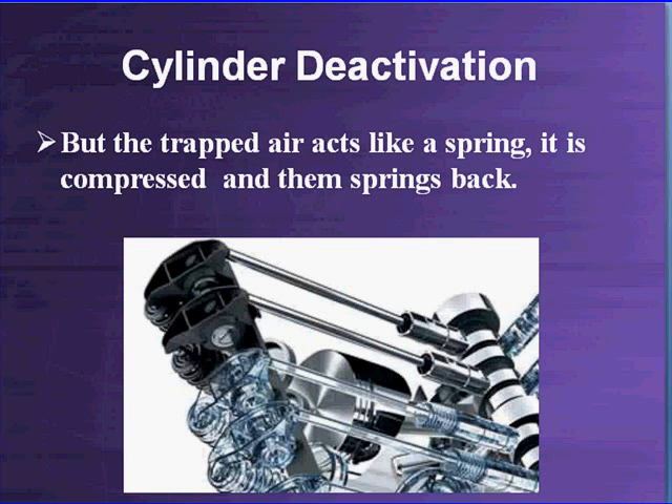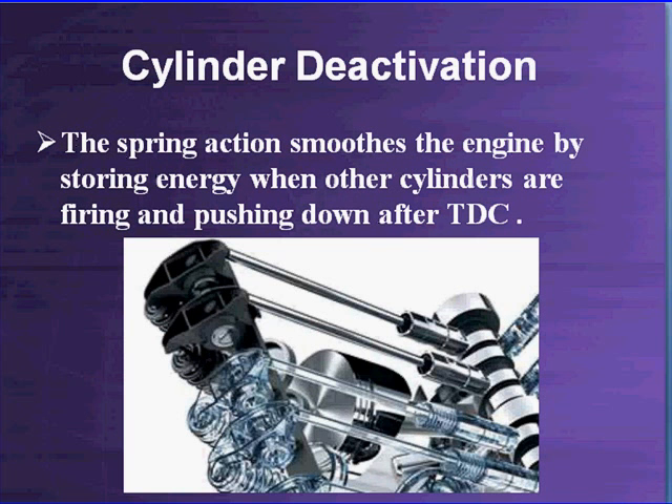Closing both the intake and exhaust seems odd — why close off both of them? The ghost cylinders are shut down on the left side with special lifters and oil pressure applied, collapsed so they're not working. Here's why: the trapped air in the cylinder acts like a spring. It is compressed when other cylinders are firing, and once it passes top dead center, it springs back. The deactivated cylinders become air springs — storing energy as other cylinders fire and compress them, then releasing that stored energy as they spring back down past top dead center. Think about it: you have two cylinders coming up together, one firing and one just compressing air. When they go back down, the one that was compressing releases energy back in and smooths everything out. The spring action smooths the engine by storing energy when other cylinders are firing and releasing it after top dead center.